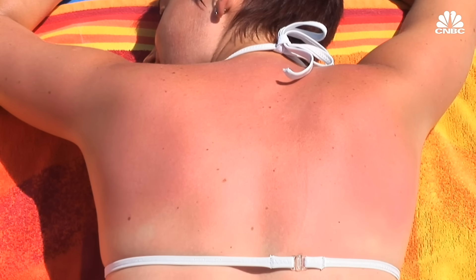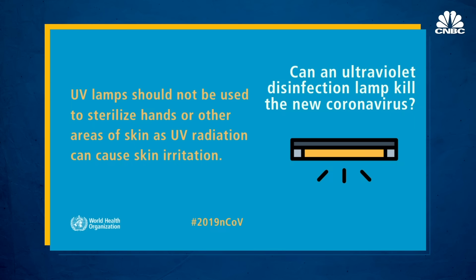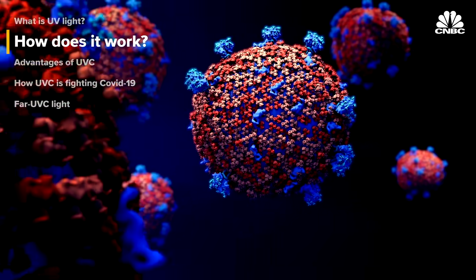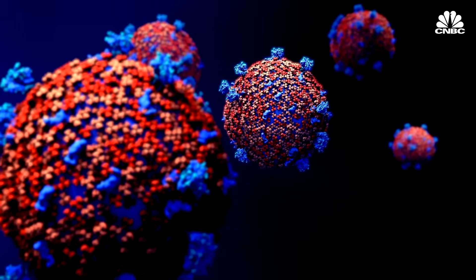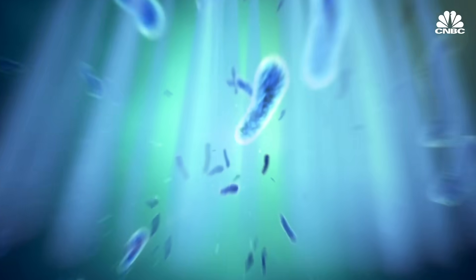UVC light can be quite dangerous — it can burn exposed skin and damage your retina. The World Health Organization issued guidance not to use UV lamps to sterilize hands or other parts of the skin. The issue with UVC is that it's a health hazard, so you can really only use it when people are not around. UVC light interferes with and destroys the nucleic acids — the DNA or RNA of bacteria, viruses, and other microbes. It causes chemical bonds that aren't supposed to be there to form within the genes of the microbe, and those new chemical bonds prevent the microbe from replicating, effectively killing it off.